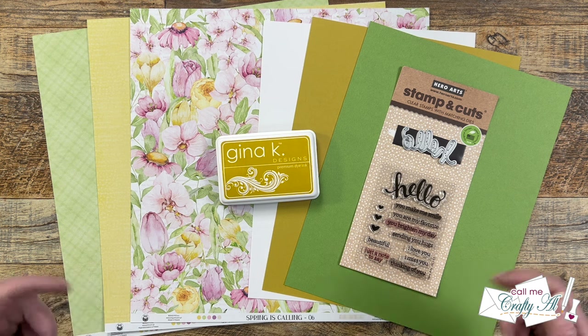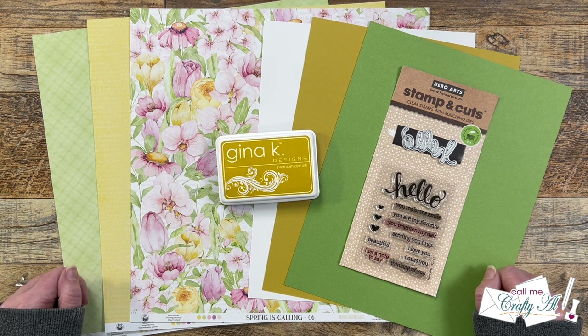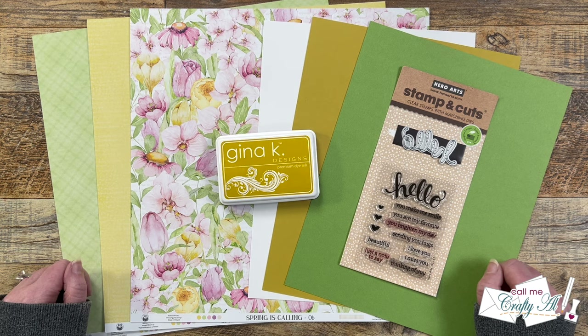Hello Crafty Friends! My name's Alisha but you can call me Crafty Al, and it is the first of the month which means it is Sheetload of Cards Day. I hope you'll stick around to see the new March 2024 printable, look at the first set I made using it, and find out how you can download the printable for free.